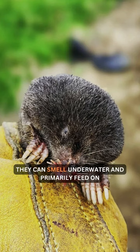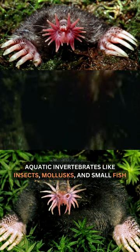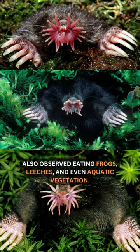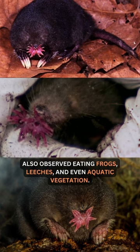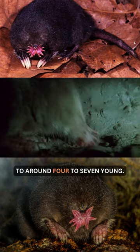They can smell underwater and primarily feed on aquatic invertebrates like insects, mollusks, and small fish. They have also been observed eating frogs, leeches, and even aquatic vegetation. Breeding occurs once a year, and they give birth to around four to seven young.